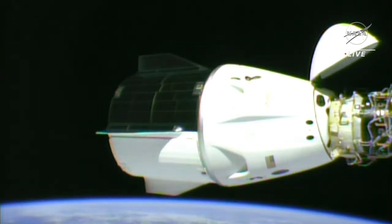One quick thing you'll notice: the trunk of Dragon, which is on the left, will be jettisoned before the capsule re-enters the atmosphere. Dragon, SpaceX on the big loop for undock timing.